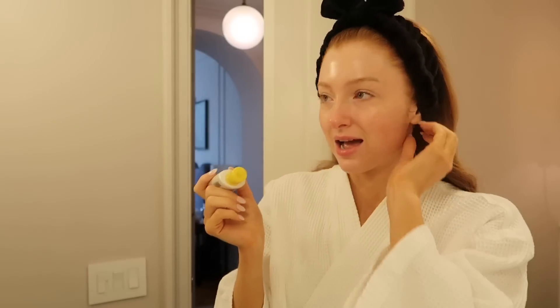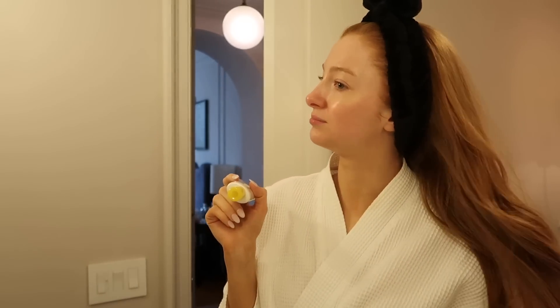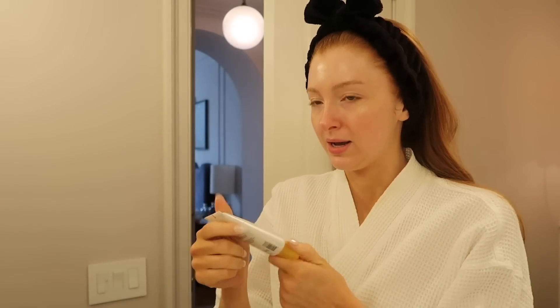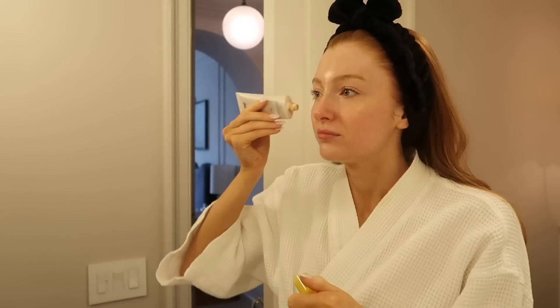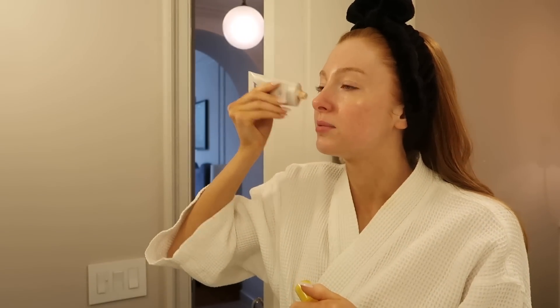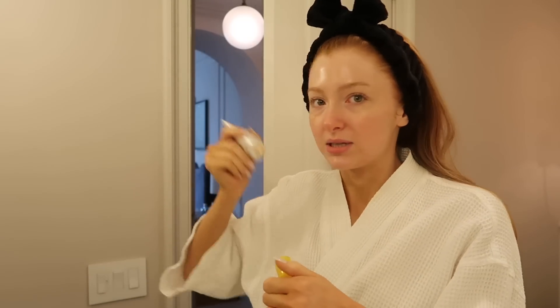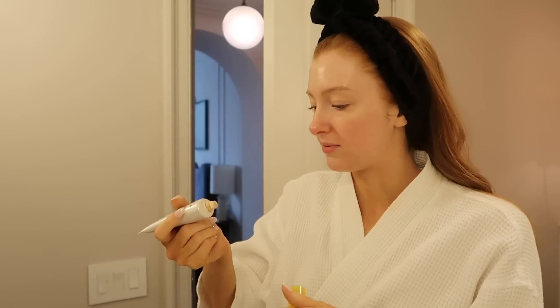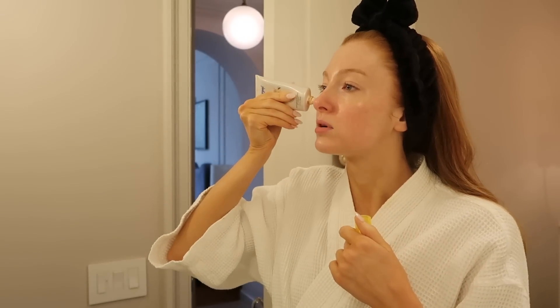Good morning, you guys. I actually did not sleep very well last night — I just kept waking up. I feel like when you're in a new bed, especially sleeping by myself in a hotel room, it's just not the most comfortable night's sleep. But I'm feeling okay. I woke up at 7:30, did my skincare, brushed my teeth, washed my face — all of that. And now I'm getting ready for the morning portion of the day.